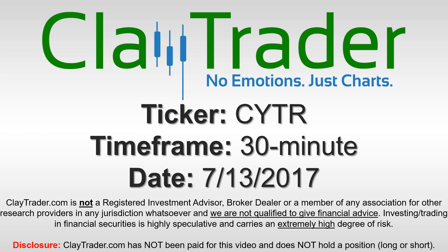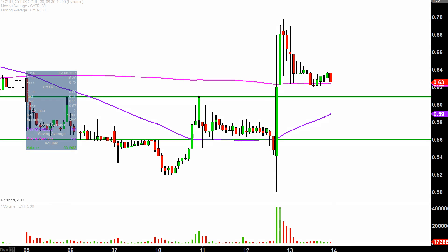We'll take a look at the 30-minute time frame. What do I mean by 30-minute, in case maybe you're new to charts? Instead of each candlestick representing one day's worth of price action, which is what you would normally see, each one represents 30 minutes. So this may look like several days worth of time, but it's actually just today's price action broken down into 30-minute time slices.